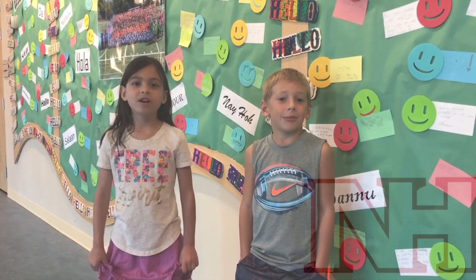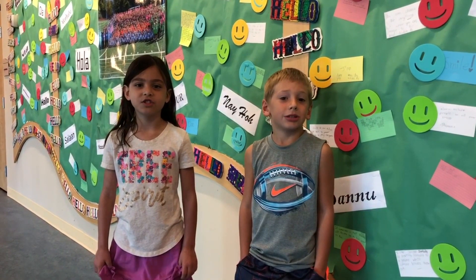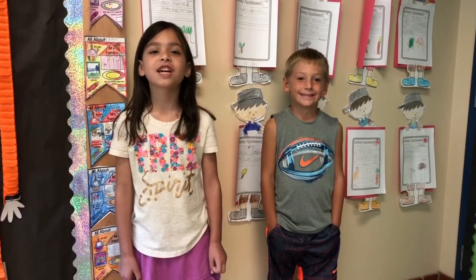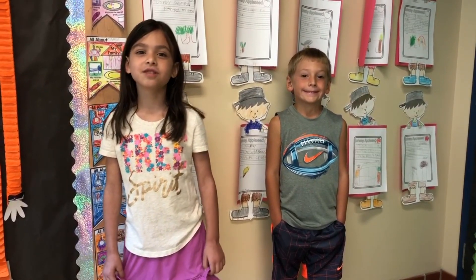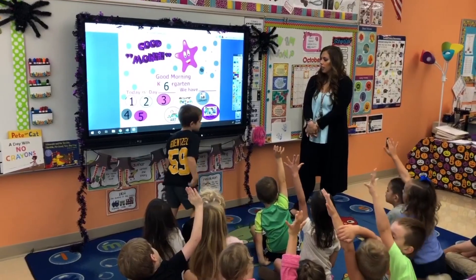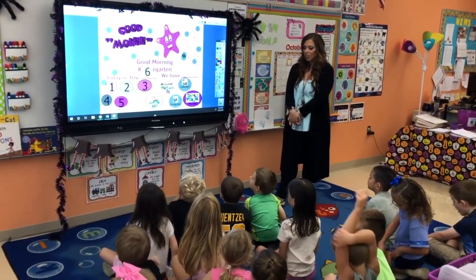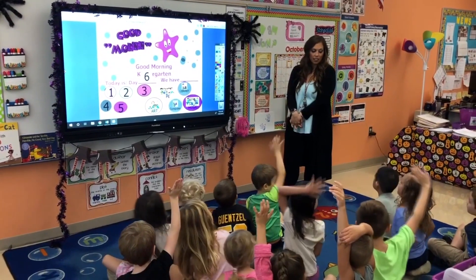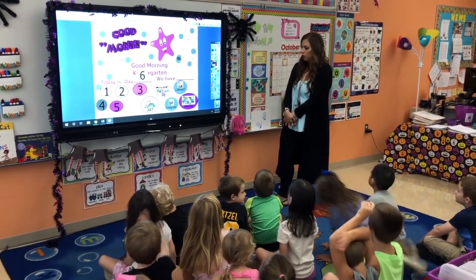I am Shawn Chaten. I am Stella Logar. Check out how kindergarten uses the Promethean board. What do we have today? Penelope — clubs. Kaylee — music. We have music today.